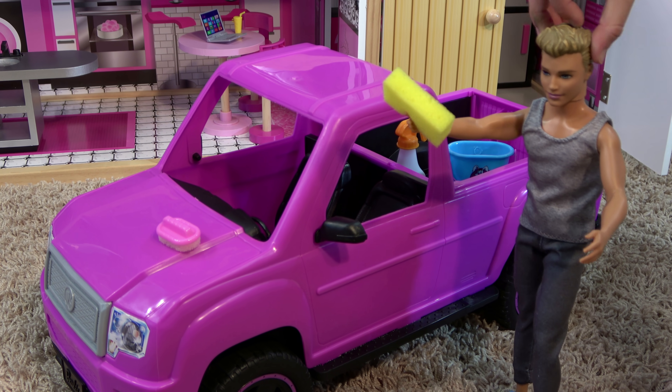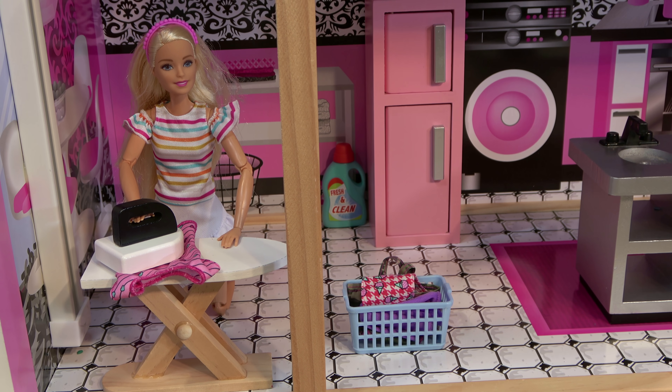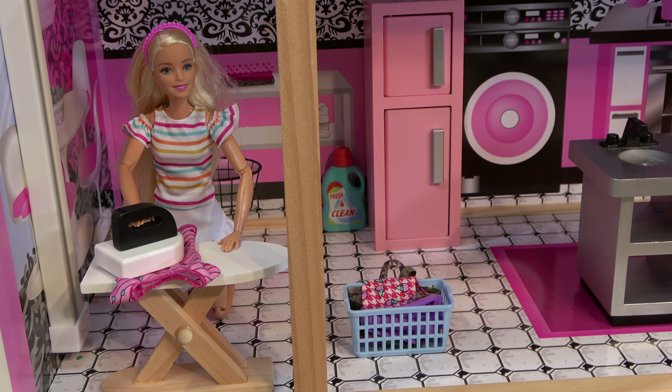Ken wonders what Barbie's doing. While Ken is washing his car, Barbie is ironing the clothes.